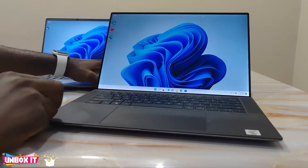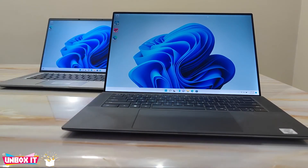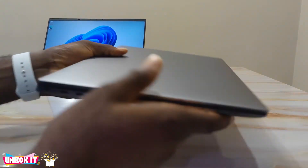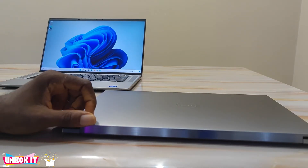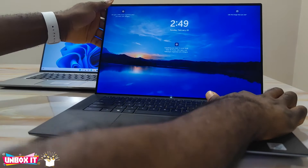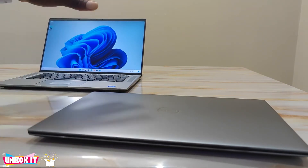If you compare these two laptops, there is no way I would choose the Latitude over the Precision. I would choose the Precision over and over again — it's very good, very slick, it works perfectly with better graphics and a better processor. The Precision I have here has a 4K OLED panel with touchscreen, and it's cheaper than this one. So why would I choose the Latitude over this?